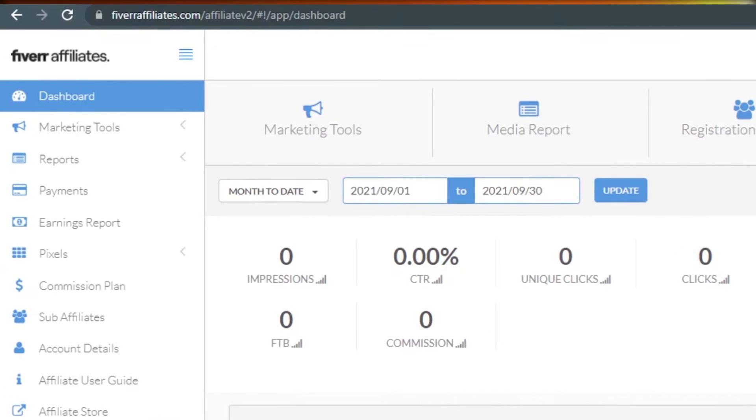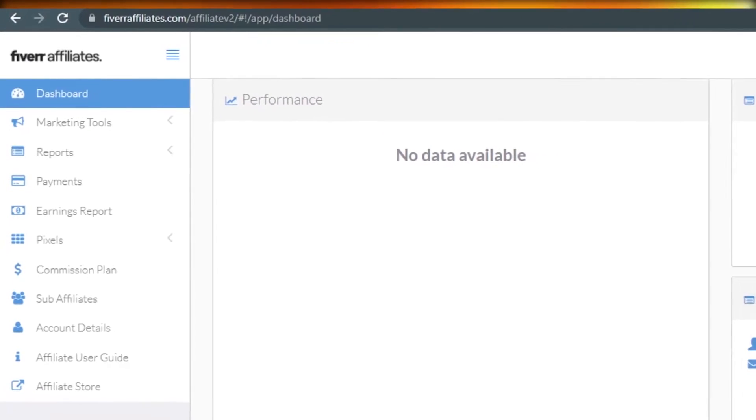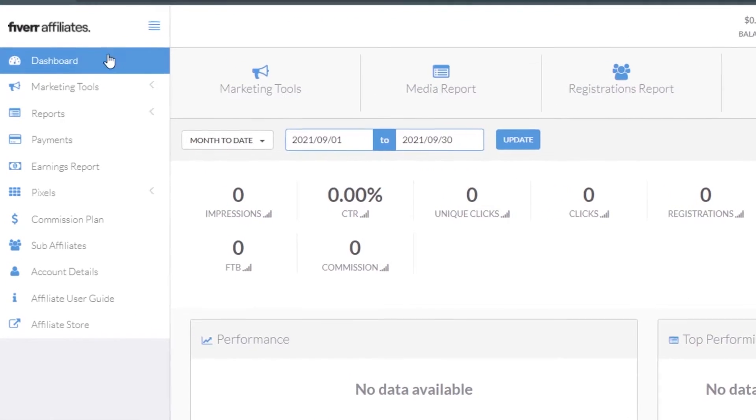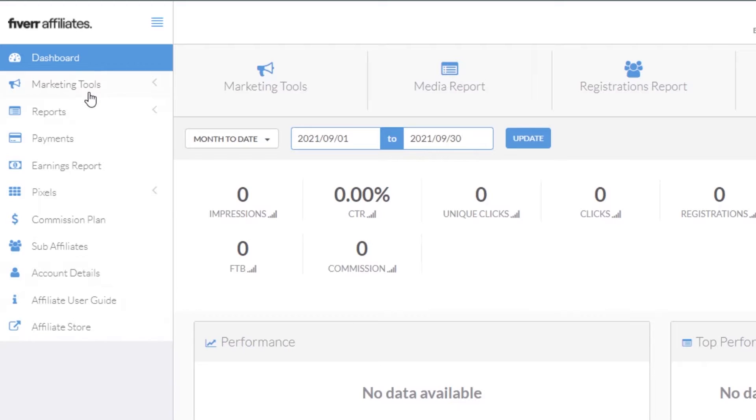Once you're done with the joining process, this is what the Fiverr affiliate dashboard looks like. I really liked the sign-up process because it was super easy and completely free. On the dashboard you can see all these different options: marketing reports, pixels, commission plan, sub affiliates, account details, affiliate user guide, and affiliate store.